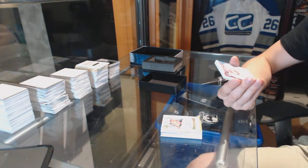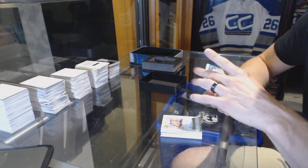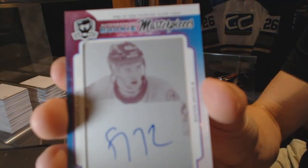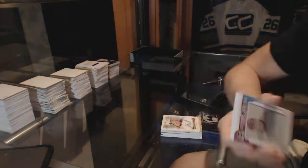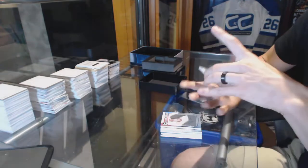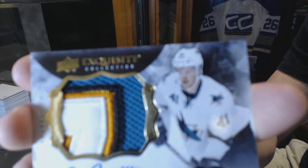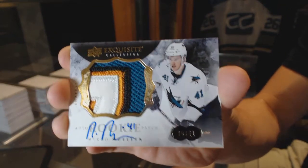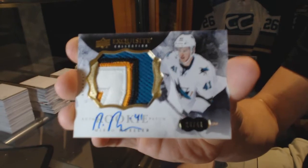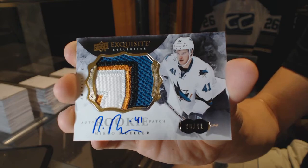Rookie masterpieces one-of-one autographed magenta printing plate from Premier for the Boston Bruins, Seth Griffith. And we finish with a four-color exquisite rookie patch auto number 20 of 41 for the San Jose Sharks, Mirko Mueller.